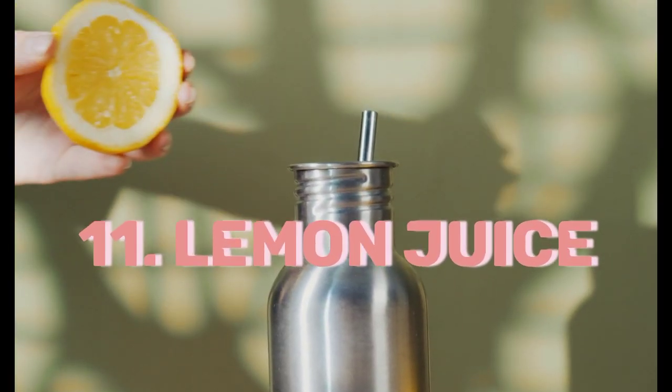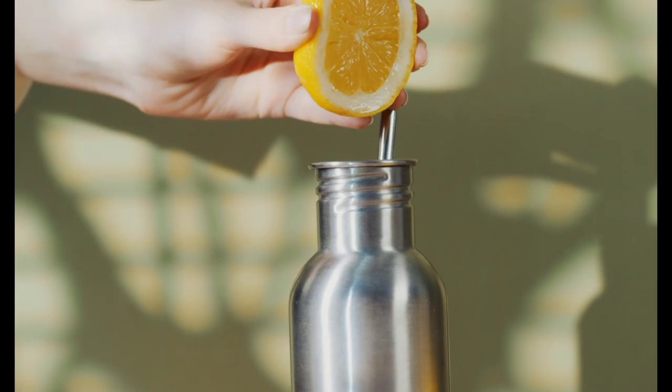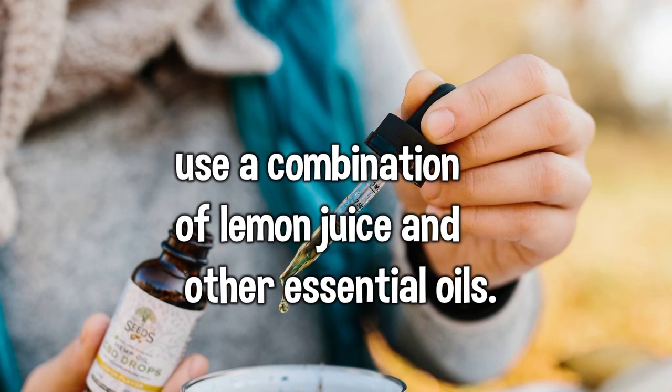11. Lemon Juice: Mix lemon juice with water and spray it directly on bed bugs to kill them on contact. For enhanced effectiveness, use a combination of lemon juice and other essential oils.